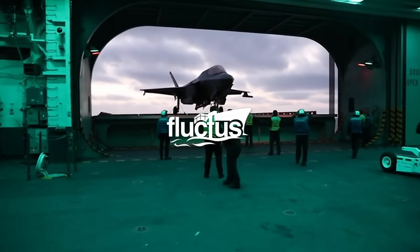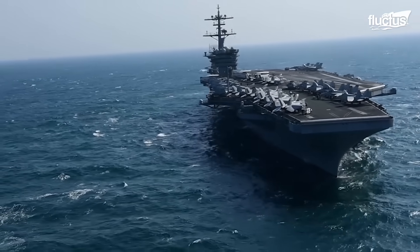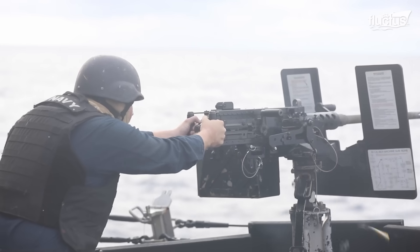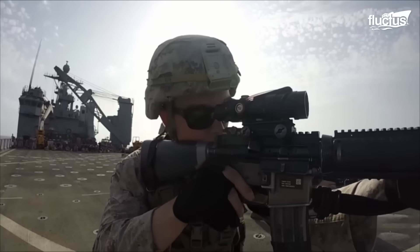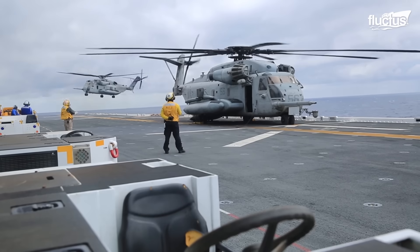Hello, everyone, and welcome back to the FLECTUS Channel. The U.S. Navy and Marine Corps spend a lot of time on aircraft carriers and amphibious assault ships, respectively, according to mission specifics.